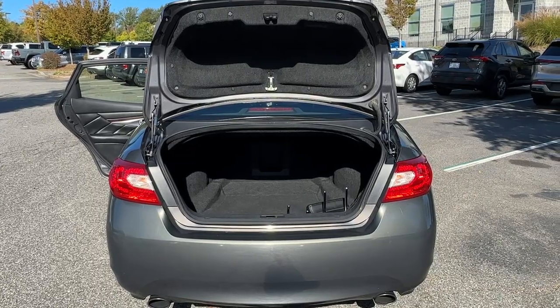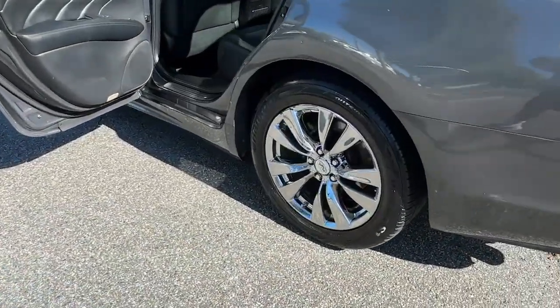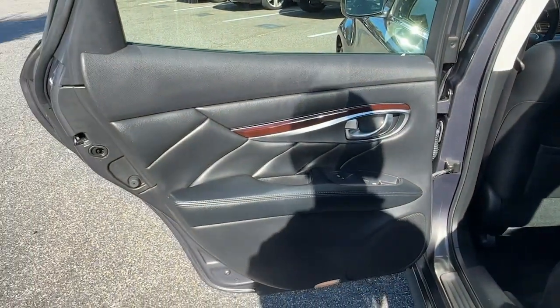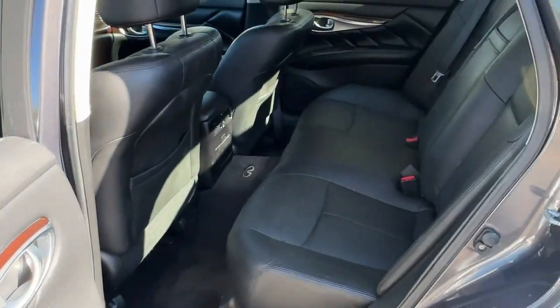These are just some of the great options this vehicle comes with: heated steering wheel, heated and/or cooled front seats, navigation system, moonroof, keyless entry, power passenger seat, woodgrain interior trim, heated mirrors, premium sound system, and fog lamps.